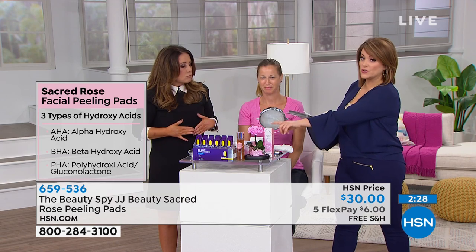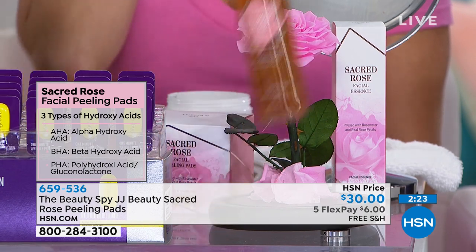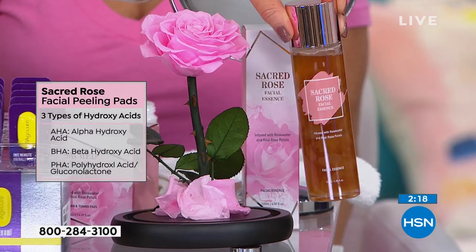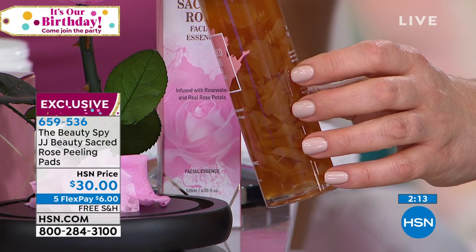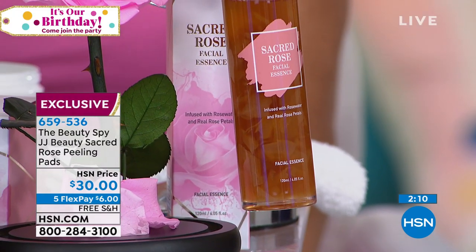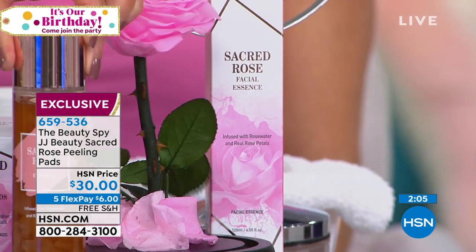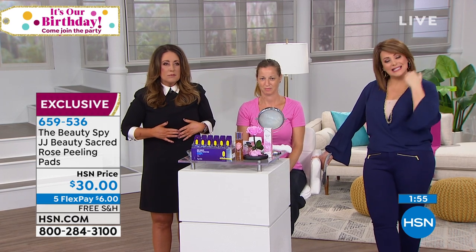If you want the essence, we've got final quantities of that as well. That essence has become a customer pick for Chelsea — the reviews are in. HSN customers are saying 'I cannot do without it, I'll never be without it.' You can actually see the rose petals floating inside, full of real roses. The essence is $39.90, also with free shipping. The pads are that easy one step to brighter, smoother, cleaner looking skin.